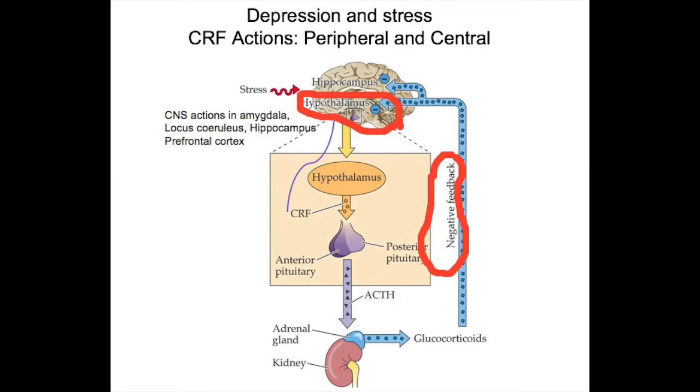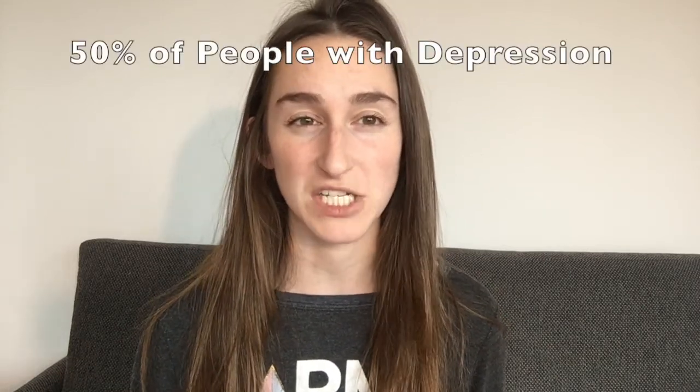Research has shown that this feedback system is compromised in 50% of people with depression, meaning high levels of cortisol have no impact on the feedback, and thus CRF is continuously released, leading to continuous release of ACTH and cortisol. It has been proven that cortisol can decrease the size of the hippocampus, so this HPA axis dysregulation is a great explanation for why the hippocampus is smaller in people with depression.